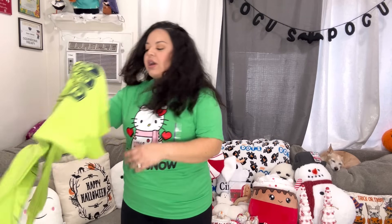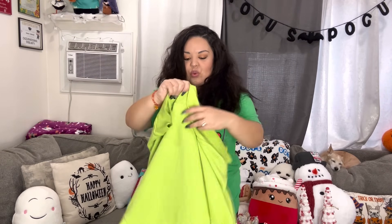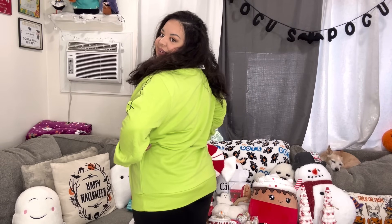Now the Oogie Boogie sweater try-on. I got it in extra large — it's so comfy. Look at those sleeves, so fun! I can also pull the sleeves up to make it slouchier if I want. I think it's so cool — you know I love my Oogie Boogie!